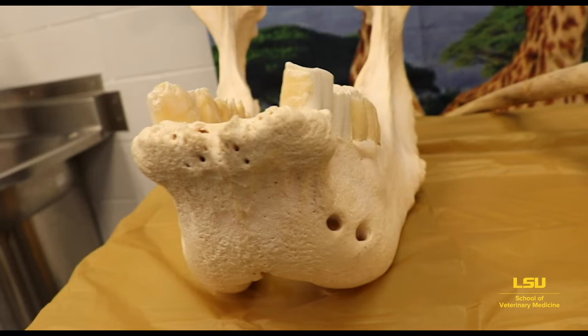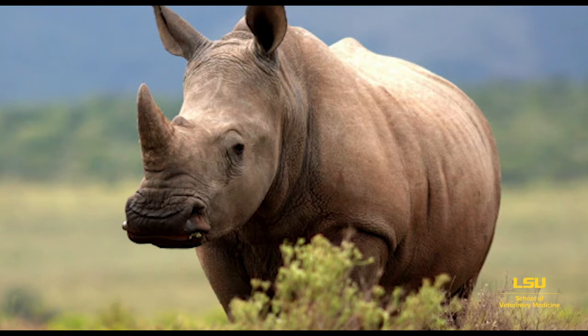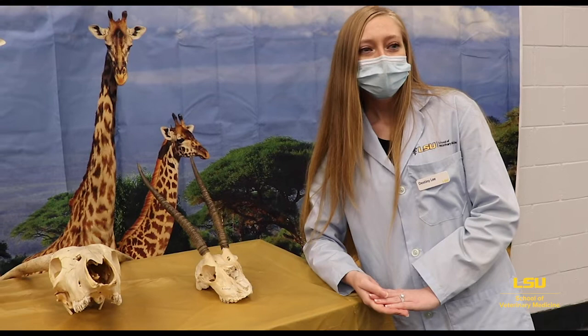Their horns — they have two of them — are made of keratin, which is the same thing your fingernails are made of. Rhinos can't speak like we do, but they do still communicate with each other via grunts, sneezes, honks, and many other different sounds. They also communicate with each other — and this is kind of gross — but with their poo.